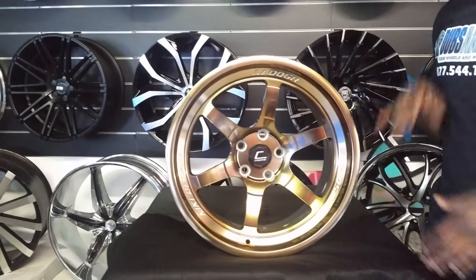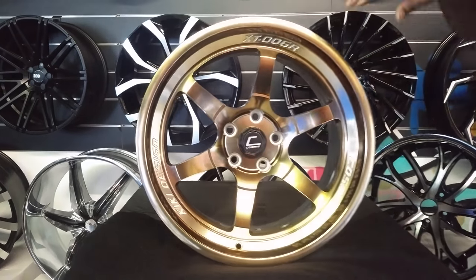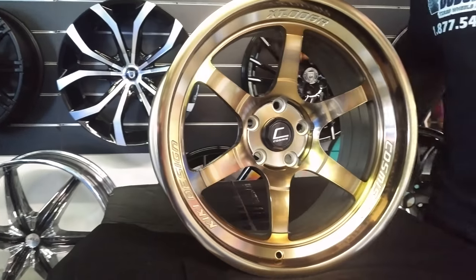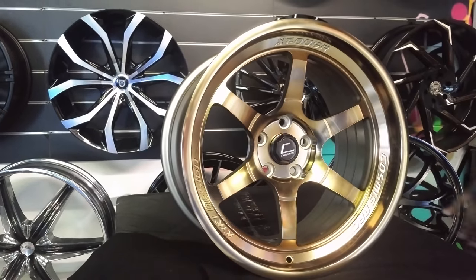It's not a gloss bronze, but it does have a shine to it. It's like a machine bronze. Great looking wheel, pretty lightweight, awesome finish.